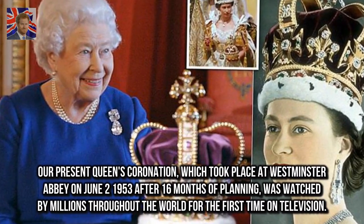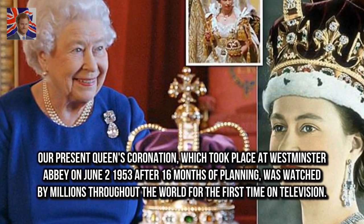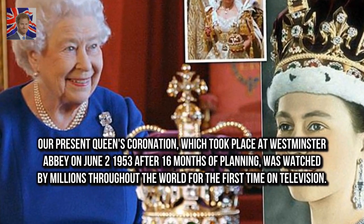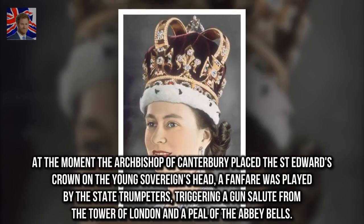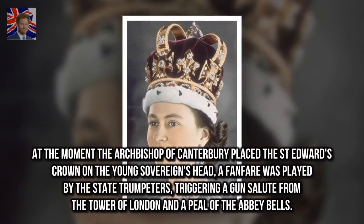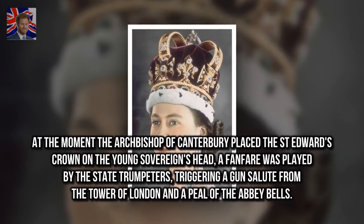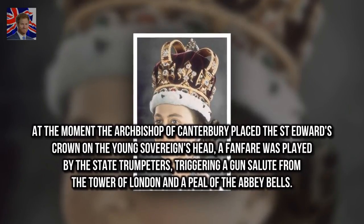Our present Queen's coronation, which took place at Westminster Abbey on June 2, 1953 after 16 months of planning, was watched by millions throughout the world for the first time on television. At the moment the Archbishop of Canterbury placed St. Edward's crown on the young sovereign's head, a fanfare was played by the state trumpeters, triggering a gun salute from the Tower of London and a peal of the Abbey bells.